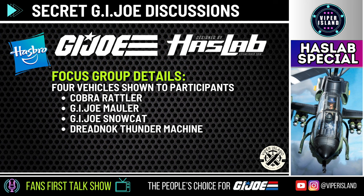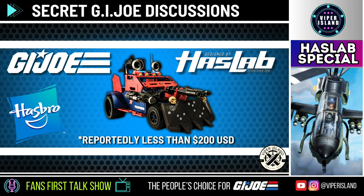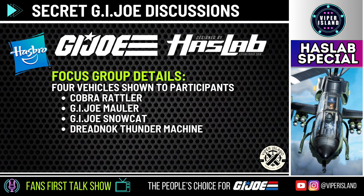The four vehicles discussed were: first, the Cobra Rattler, which was the only air vehicle under consideration; next, the GI Joe Mauler; then the GI Joe Snowcat, one of the most popular vehicles not yet made for Classified; and finally the Dreadnok Thunder Machine, a very obvious choice due to its popularity. Of these four, the cheapest was reportedly the Dreadnok Thunder Machine — reportedly under $200 — which would line up with previous reports, as it's small enough to be a retail option like the VAMP. Including extra figures as tiers results in a higher overall price point.